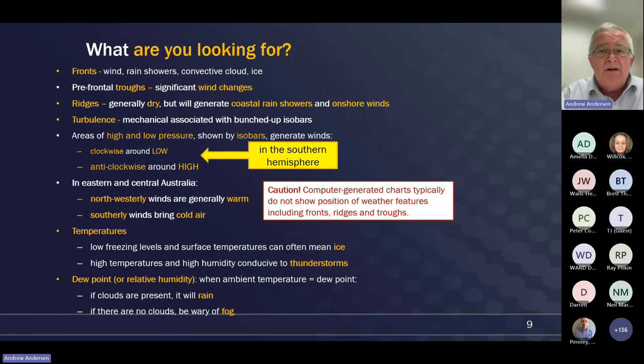Temperatures are always important, but particularly the high temperatures we're seeing in some east coast locations. High temperatures and high humidity make it much more likely for us to see thunderstorms forming. A very good tool for pilots in summer is to be aware of the difference between the ambient temperature and the dew point - or pay attention to the relative humidity. Remember that when the dew point and the ambient temperature are the same and there are clouds, it will rain. And if there are no clouds in the morning especially, you can expect fog. Being aware of changing levels of humidity in the warmer weather is very valuable.